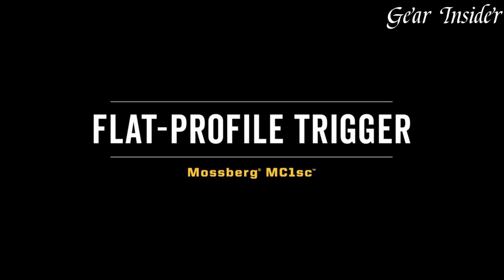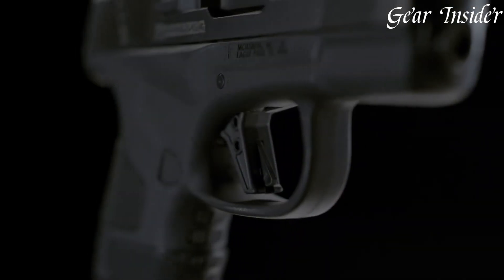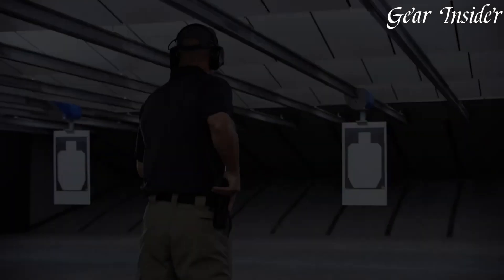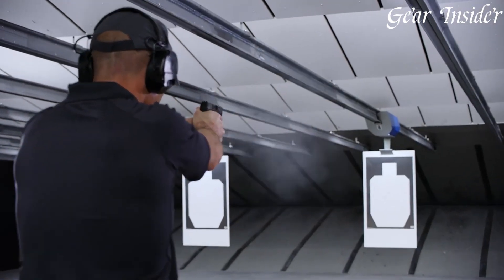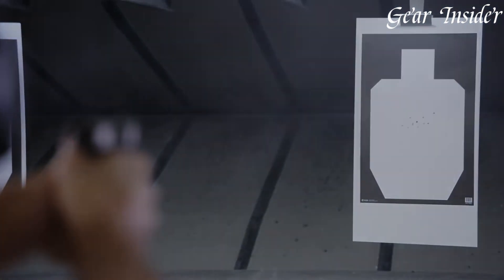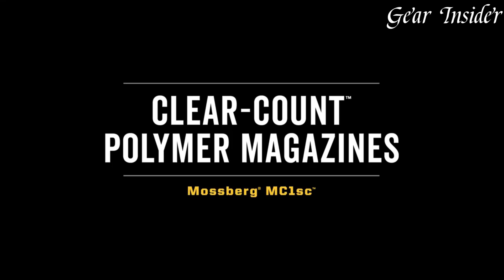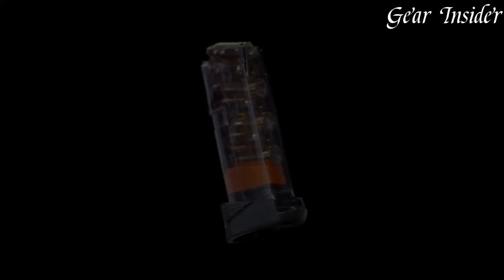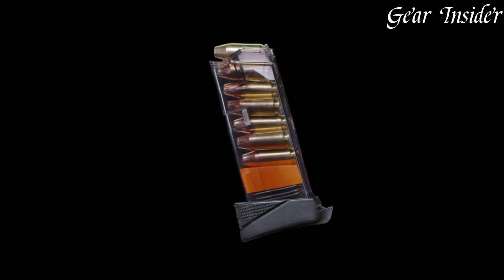The clear three-dot sights provide quick and precise target acquisition. The flat profile trigger offers a consistent and crisp pull, enhancing accuracy. With a range of available magazines, including an extended option, the MC1 SC adapts to various carry needs. The Mossberg MC1 SC is a testament to Mossberg's commitment to producing reliable and efficient firearms, making it a top choice for concealed carry practitioners.